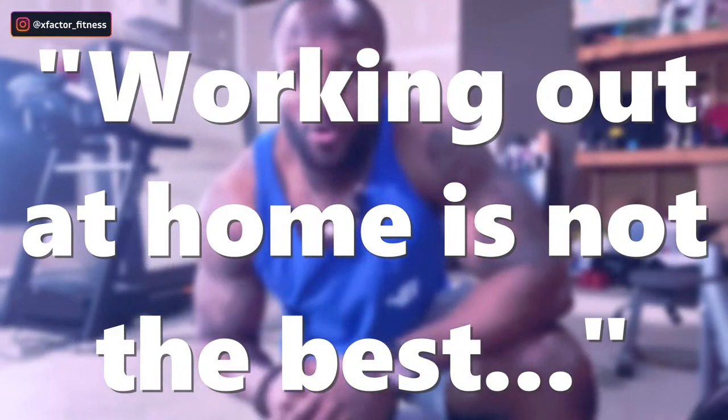Working out at home is not the best for motivation purposes. Not all of us want to wake up, walk downstairs, go to our garage and get it in — some of us get the thrill of going to an actual gym, which is me. So motivation has not always been at its all-time high, but to fix that I made sure my garage feels like I'm at the gym, and that's why I'm continuously improving it.